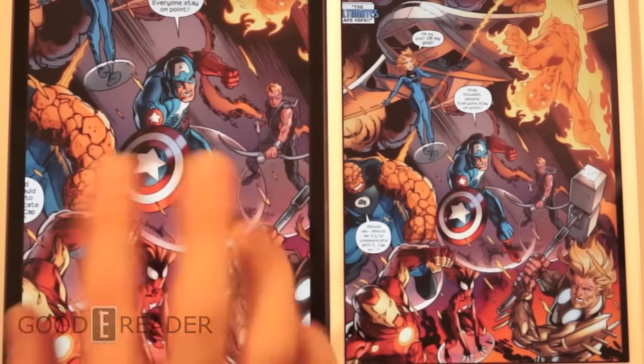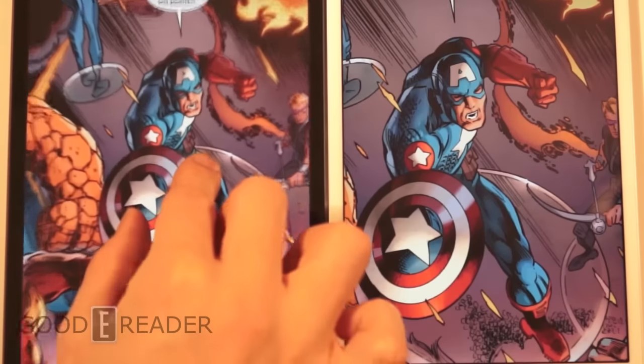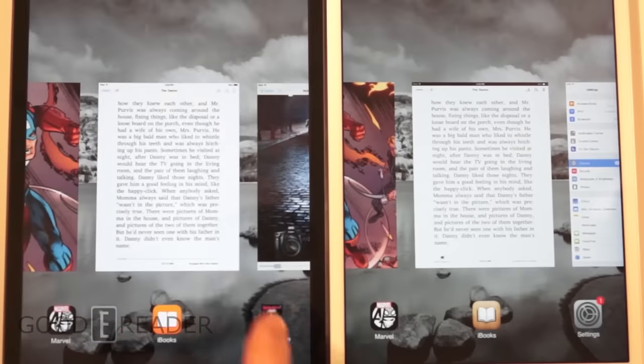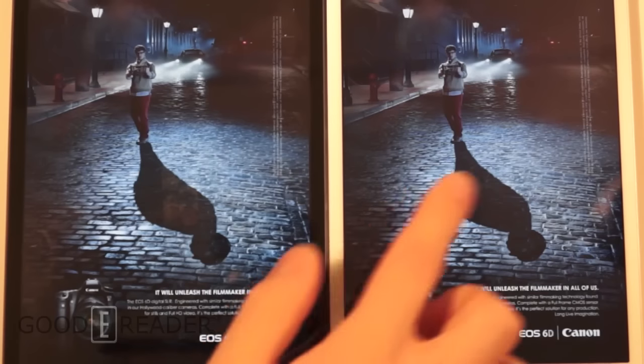The comic book experience in terms of functionality is exactly the same on both devices, so it would just be a difference in what you think looks better, not how it functions. Let's continue looking at graphic-heavy content — let's check out magazines. This is a Rolling Stone magazine.